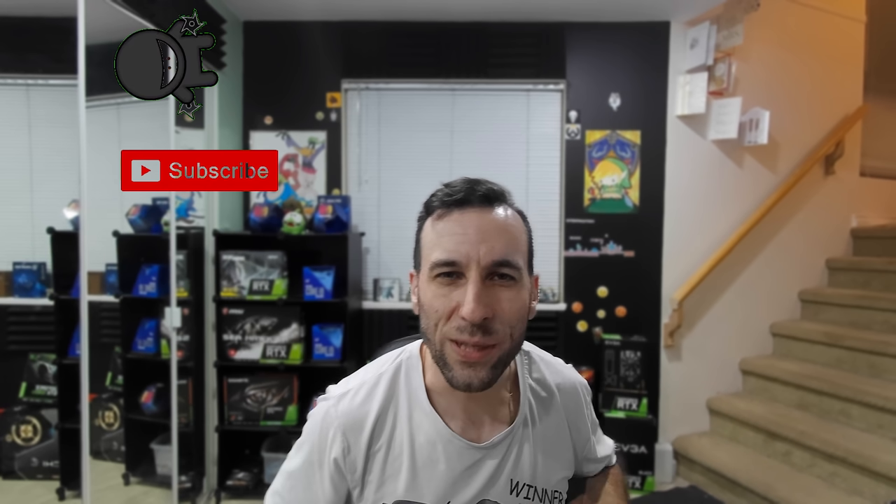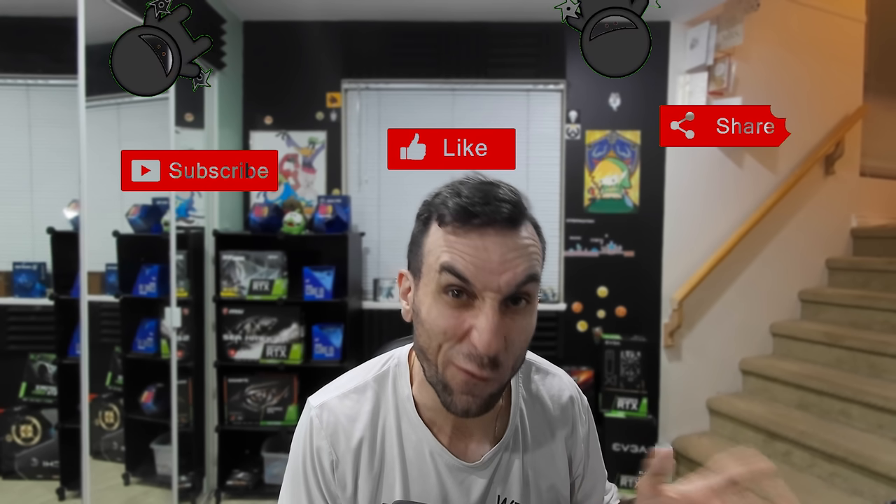Hey guys, welcome to Frame Chasers. This is more of a recap of the stream than an hour-long one. I've pretty much been testing my card for like a full day now, and I can confidently say the issue is not associated with the total voltage going through the card.